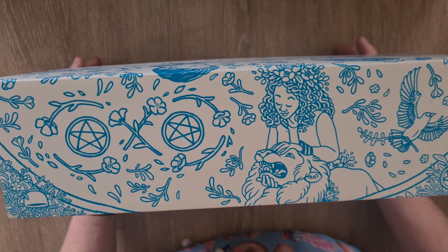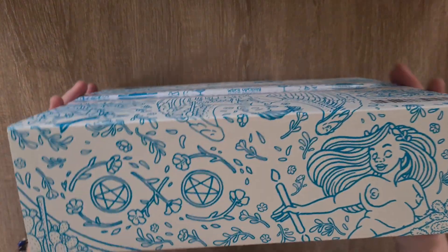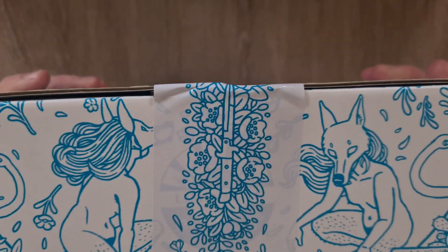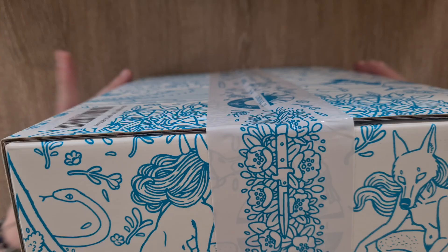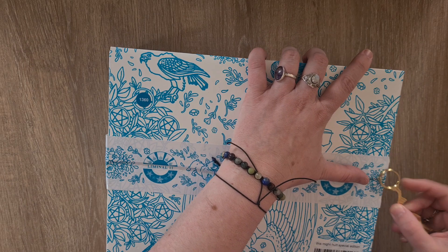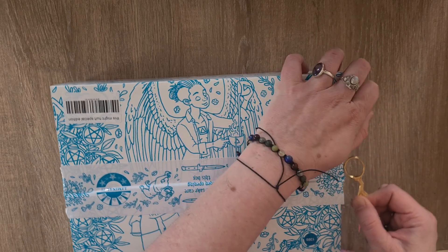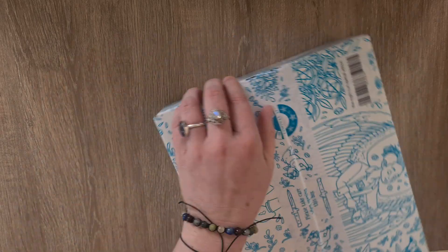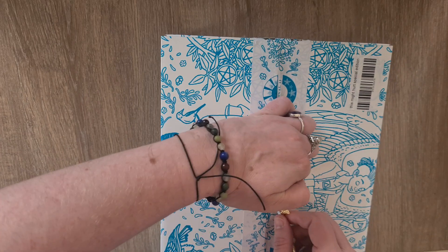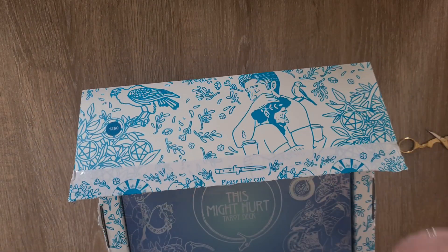The boxes these come in are absolutely stunning and worth appreciating just as they are. The 'This Might Hurt' tarot deck has that gorgeous design on the sides — I think that's the Moon card on that part. I'm going to open this up now. It's number 1360, so yes, this is the special edition. It comes with an oracle deck as part of this special edition — the 'This Might Help' deck.